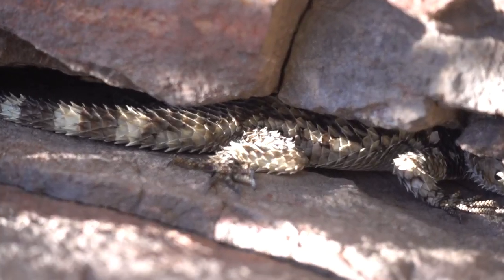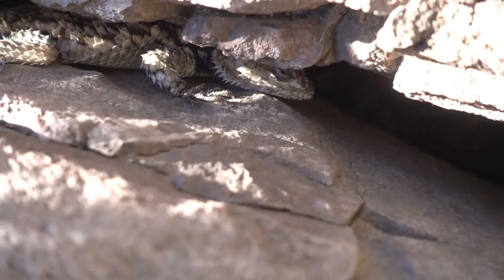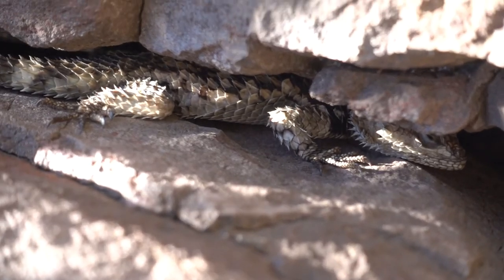Look at the size of this lizard! I haven't seen one this big yet. Whoa, he is like crazy scaly.